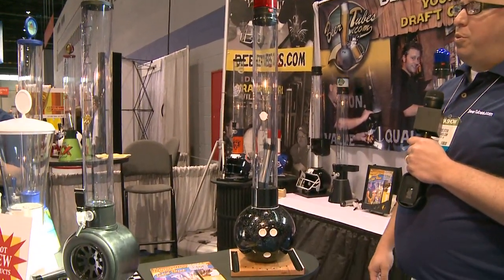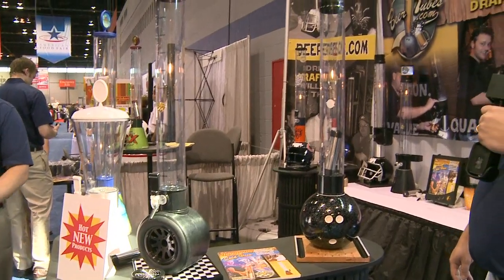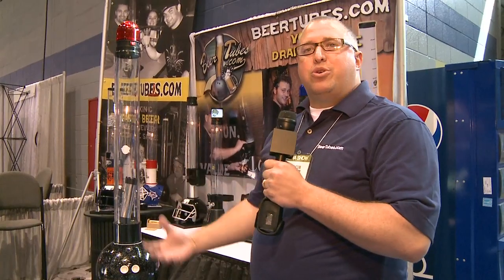We do beverage dispensers — sports themes and non-sports themes — they're 100 ounces. Bars, restaurants, breweries, bowling alleys, sports arenas — everyone uses them just like a standard traditional pitcher.